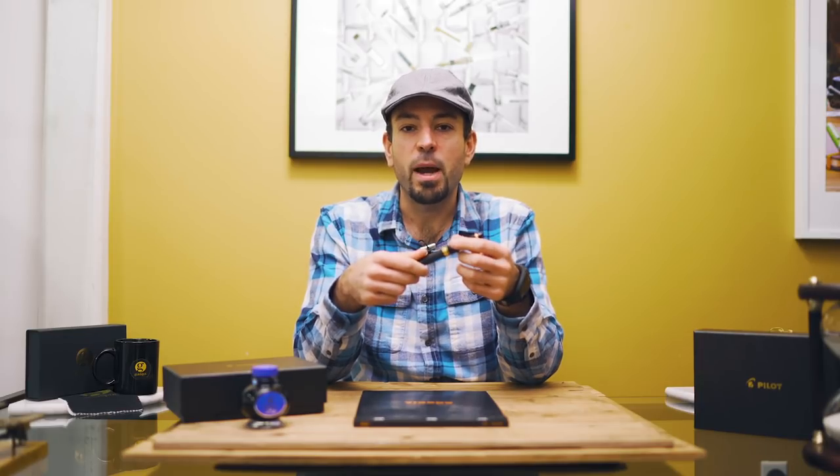I'm Tom Otto for Goldspot Pens. Please join me as we take a closer look at this paragon of Pilot Pens, the Custom 823.